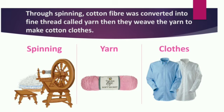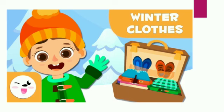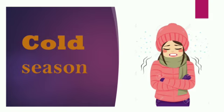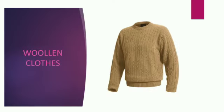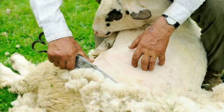Next, winter clothes. Winter is a cold season, so we prefer to wear woolen clothes, silk clothes, and leather clothes to keep ourselves warm. Let's see how these clothes are made. First, woolen clothes — wool comes from the hair on the body of sheep, rabbit, and yak.